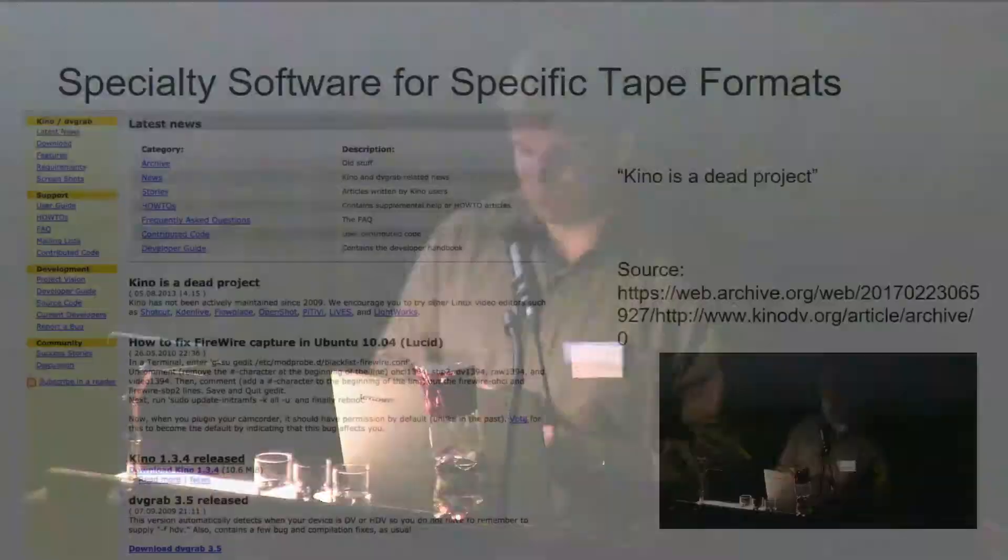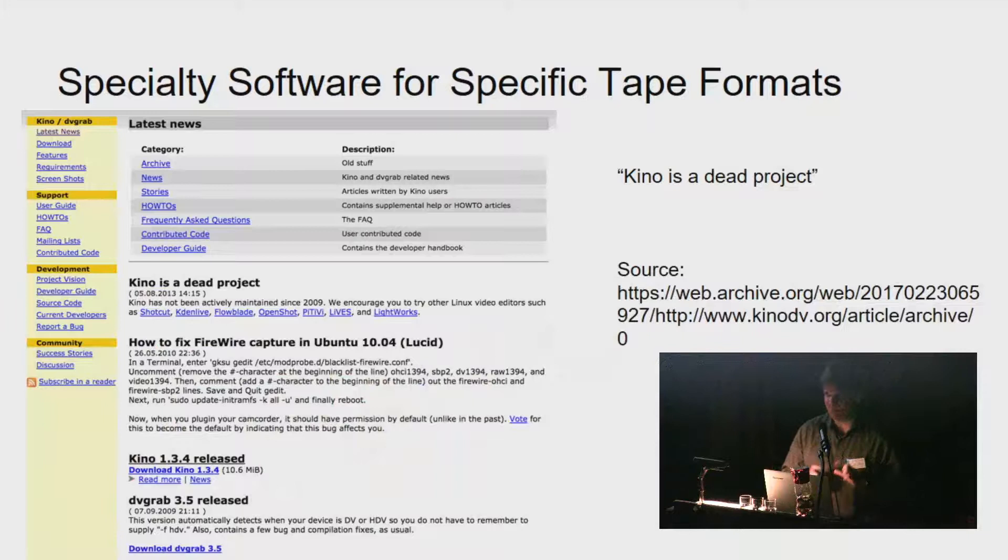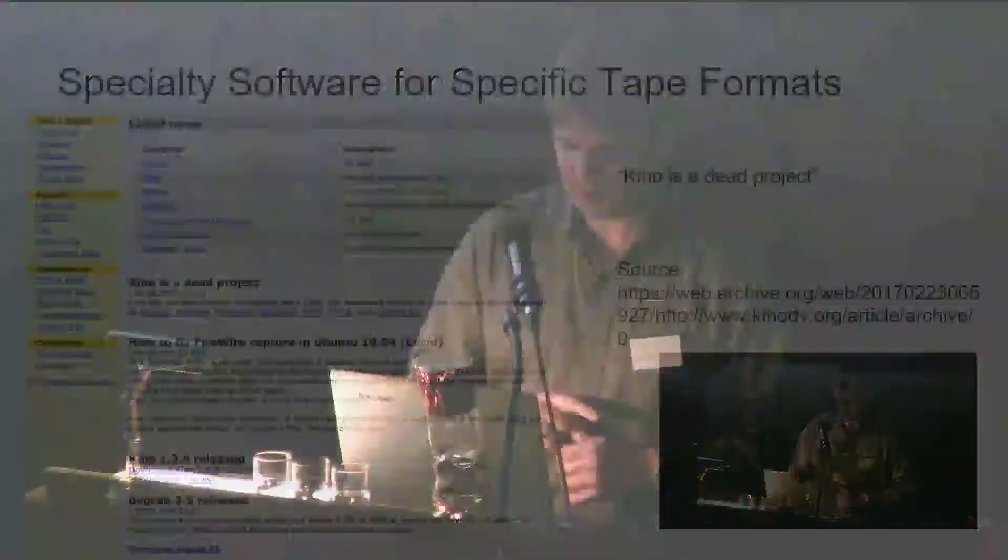Similar to Betacam SX is DV tape — small, cheap tapes that generally record about an hour of DV-encoded content. When I started in archiving we used tens of thousands of DV tapes. I used a project called Kino, which had a command-line utility called DVgrab — you could connect a DV camera via FireWire and DVgrab would help create a file from the tape, one new file per recording with transfer logging. A few years ago the developer announced Kino was a dead project because most of the community had moved on. When I went to the website while preparing this presentation, it was just a dead link — I had to get a copy from the Internet Archive.